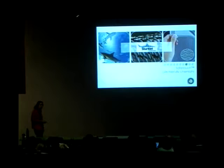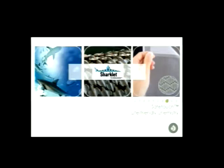A company called Sharklet Technology has taken the shape of the shark skin and made an adhesive-backed film called SafeTouch that is being applied in hospitals, and what they're finding is that bacteria don't attach. So it's a way to repel bacteria without using toxic chemistry or creating antibiotics — which is important in hospitals given all the concern about antibiotic resistance.